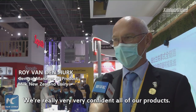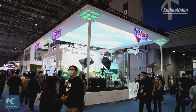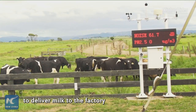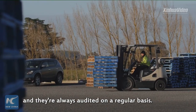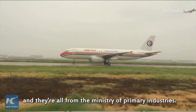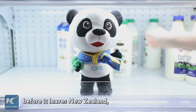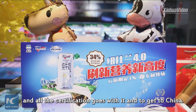We're really very confident in all of our products when it comes out of New Zealand. Every single step has got security built into it. The trucking and transport system to deliver milk to the factory has got regulations which must be met. The factories have got regulations which must be met and they're always audited on a regular basis. So when we get containers into a ship they're all fully sealed and certified by the Ministry of Primary Industries — effectively a government seal on the container before it leaves New Zealand — and all the certification goes with it to get to China.